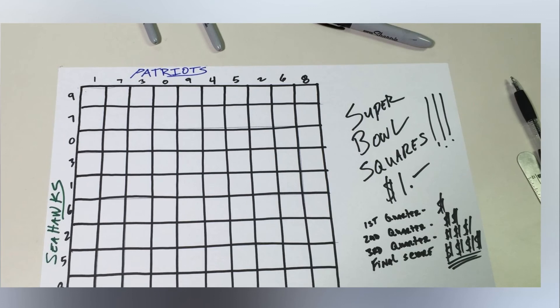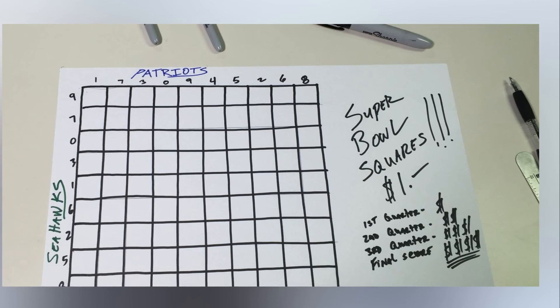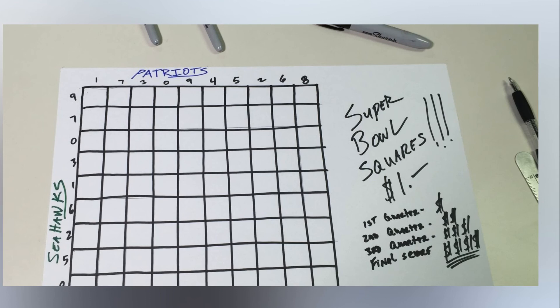Any combination of 2s or 5s should be avoided. According to the Harvard Sports Analysis Collective post from 2013, the 2-2 square and 2-5 square — 2 on the favorites axis, 5 on the underdogs — are among the worst, because it usually takes some combination of safeties, missed extra points, or other general strangeness to get there.